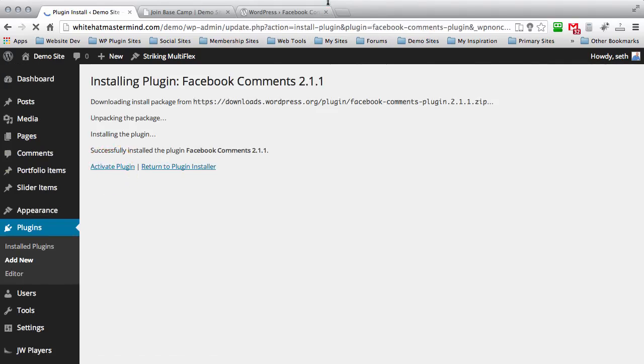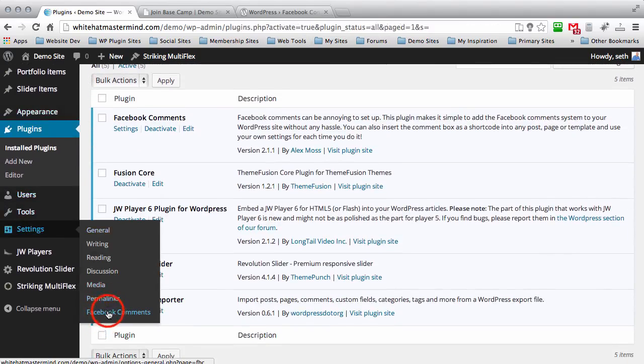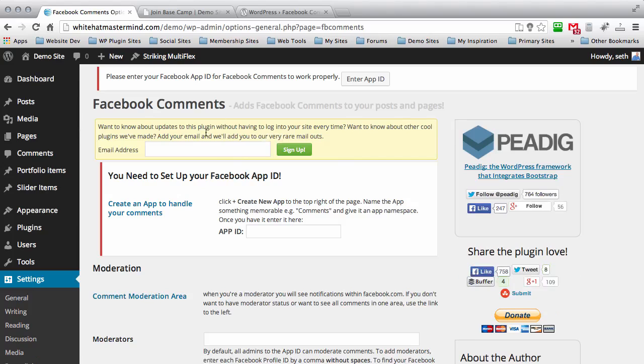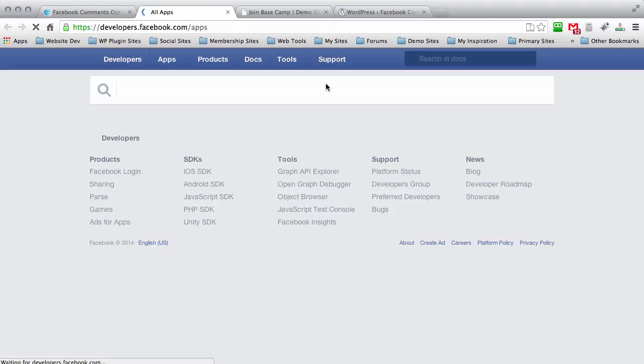Then activate the plugin. Now that we've activated the plugin, scroll down to Settings, then Facebook Comments. You can ignore the yellow box — if you want updates via newsletter, enter your email there. What we want to do right now is create a Facebook app to handle and manage your comments. Click on where it says 'create an app to handle your comments.' It's going to open a new tab and take you to the Facebook developer page.